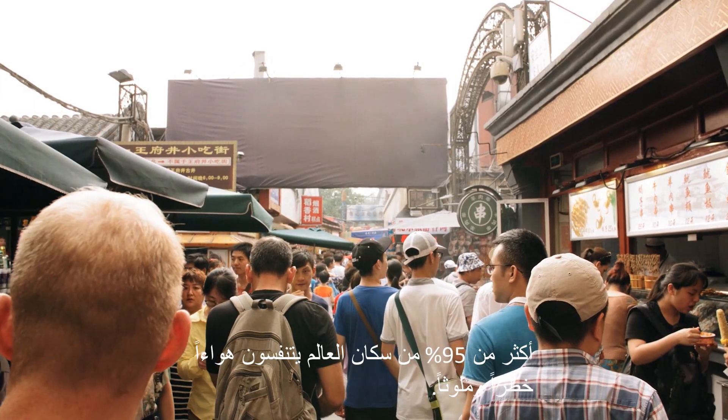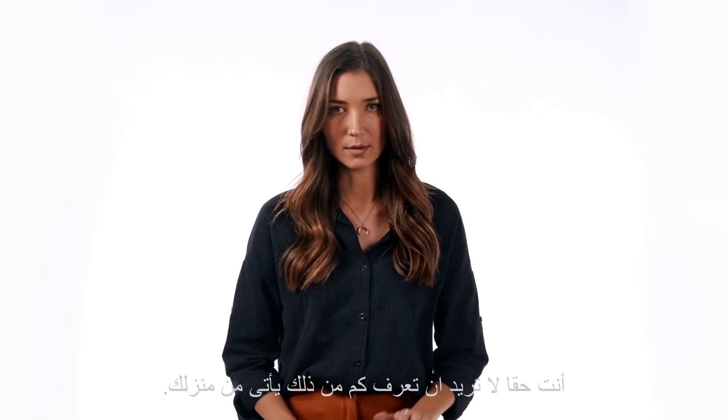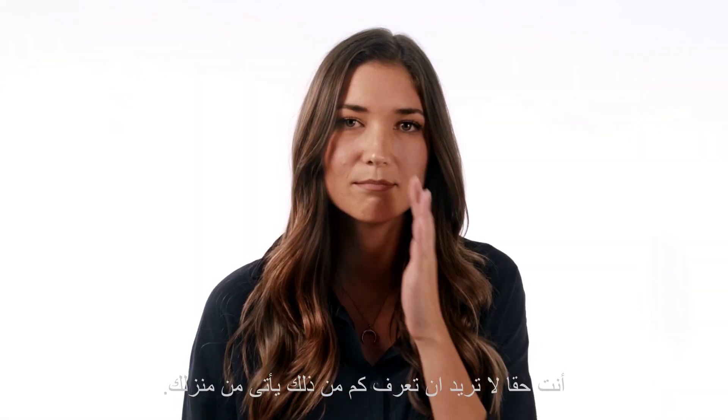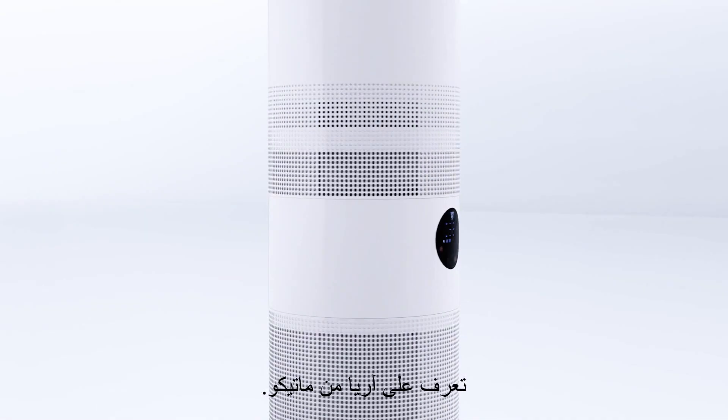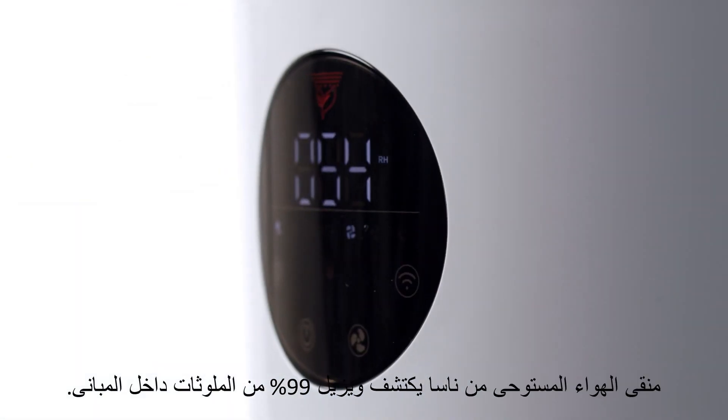More than 95% of the world's population breathes dangerous and polluted air. You don't even want to know how much of that comes from your own home. Most of it. Meet ARIA by Matico, the NASA-inspired air purifier that detects and eliminates 99% of all indoor air pollutants.